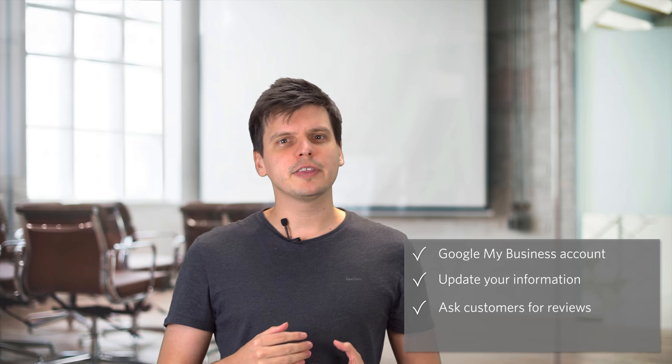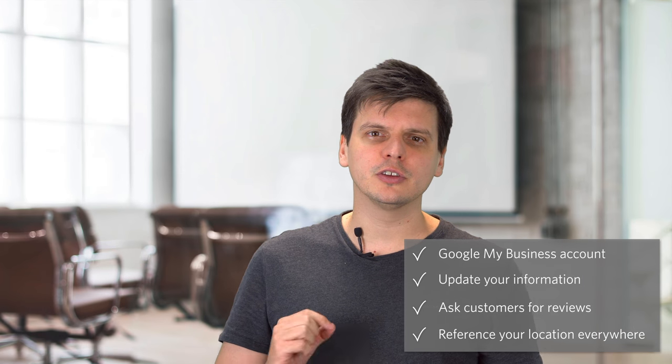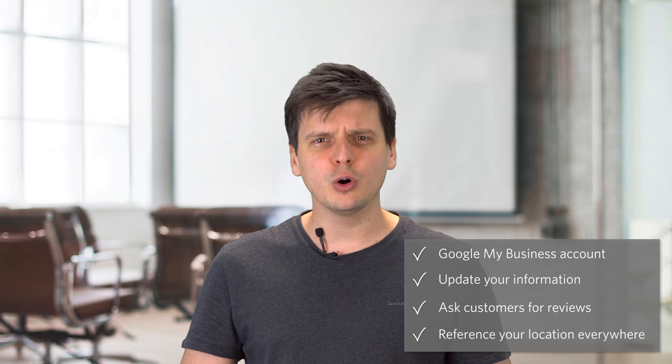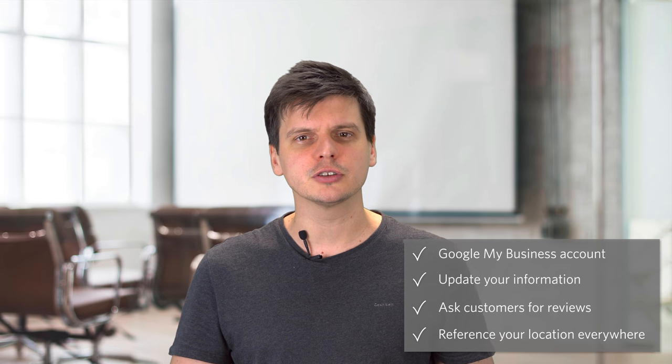Try to make sure that everything you put online contains references to your location. Use location tags in your social media posts and your blogs. Use photos on Google that demonstrate exactly where your storefront is. All of this will really help Google direct people to your physical location through search.